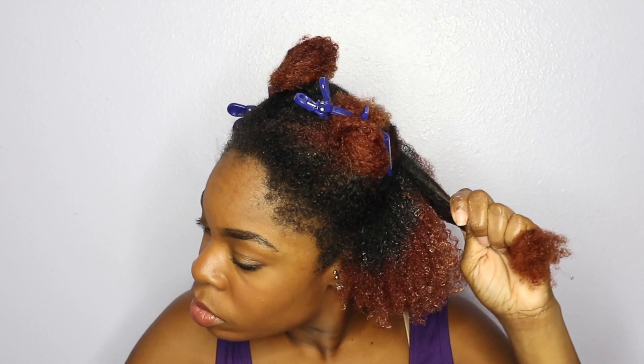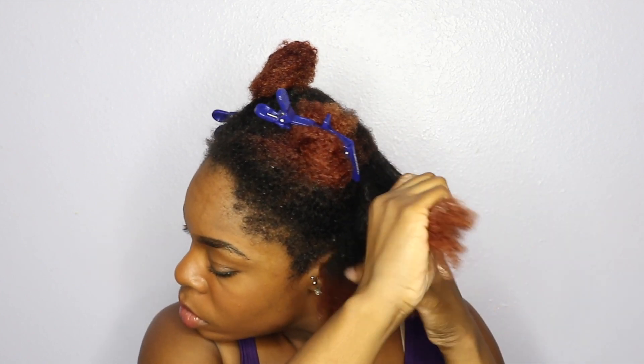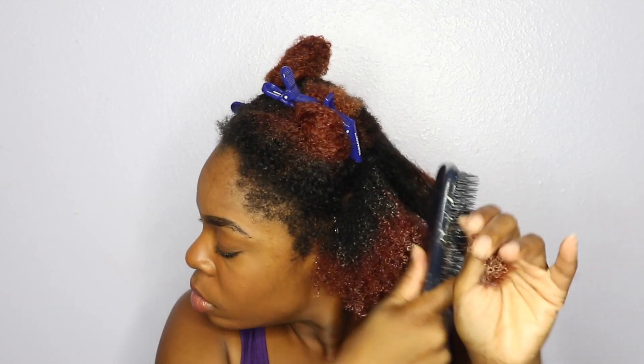One thing I noticed about this deep conditioner is that it is very, very creamy and it smells so good. That is one thing about Camellia Rose products — it never fails with the smell. I don't know what they be whipping up in the kitchen, but honey it smells like cakes and flowers and everything!